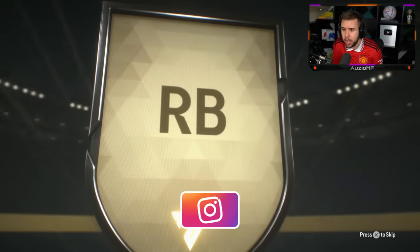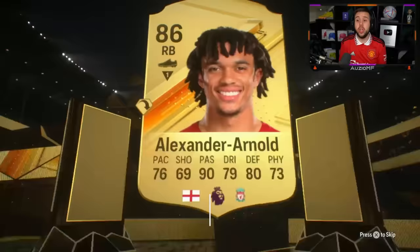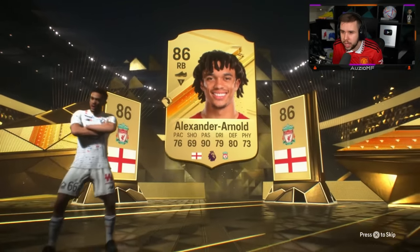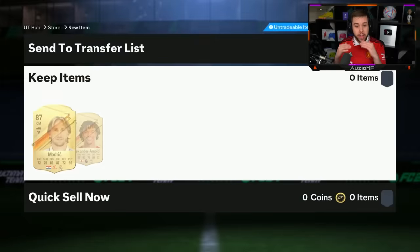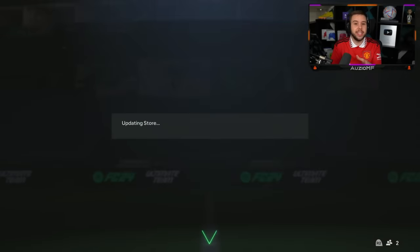English right back — Trent! Double! Our first double. Okay, an 86 with — is that Modric? An 86 and an 87. So value-wise it's actually like a small W. Value-wise you need an 86 and an 85 to break even in this pack.